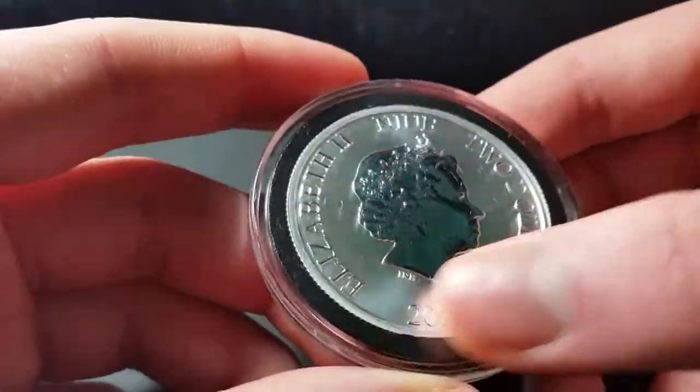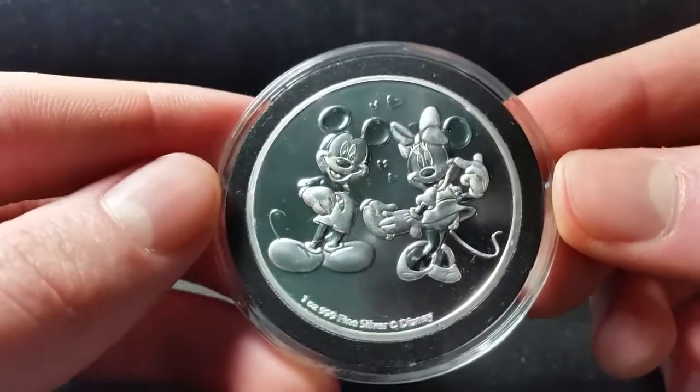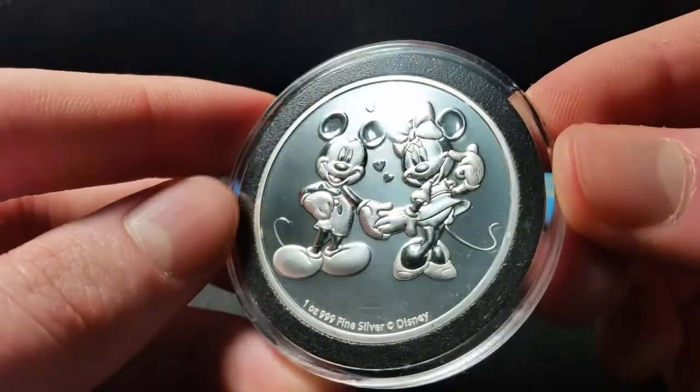But yeah, really cool. This is the first one of 2020. Valentine's Day right around the corner — really really cool gift idea guys. So I guess that wraps it up. Really cool coin.